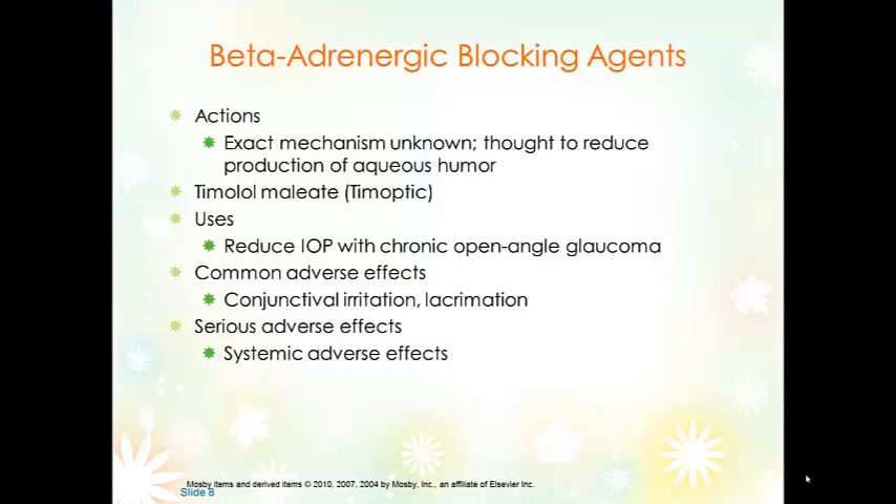Beta blockers used for anti-glaucoma are beneficial in that they don't have any effect on the size of the pupil, so there's little blurred vision associated with them. They're thought to reduce the production of aqueous humor, though the exact mechanism of action isn't fully known. We know it's a beta blocker because it ends in -olol. Timolol is the most commonly used and reduces intraocular pressure in chronic open-angle glaucoma.